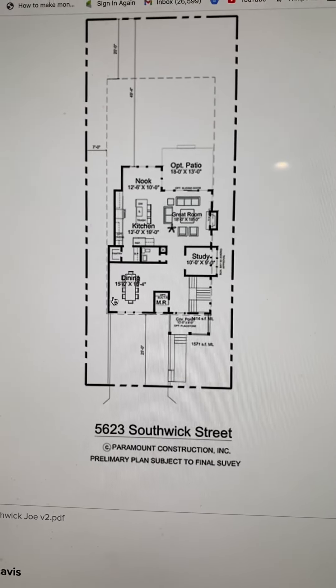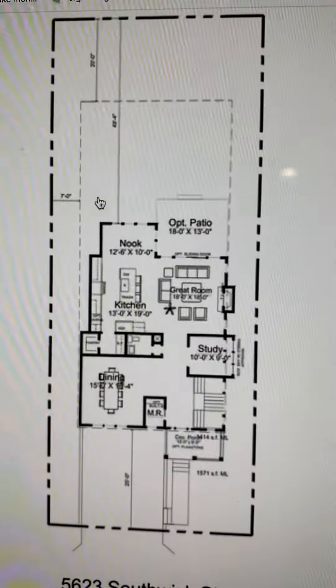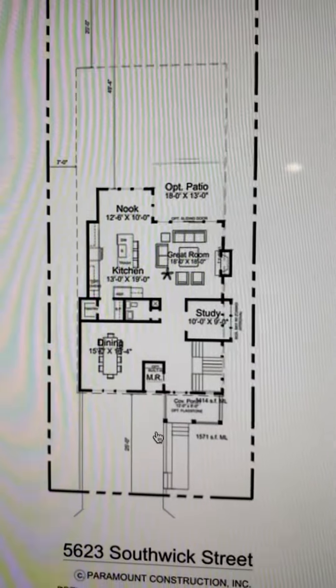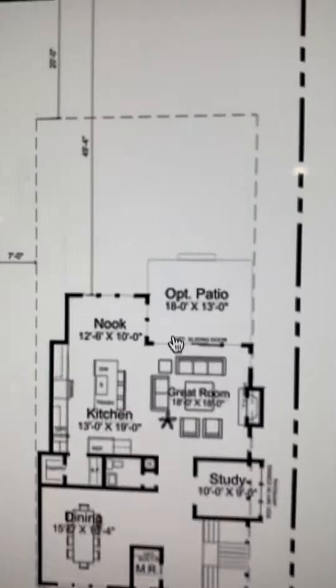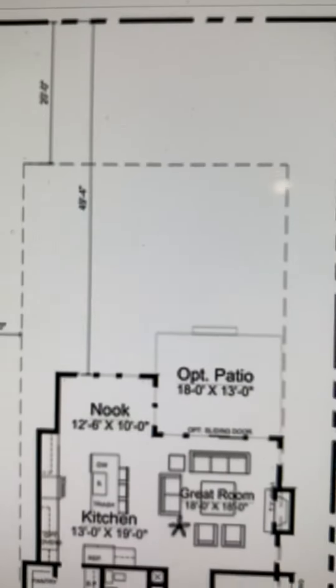This is the lot. It's 6,200 square feet. Here's the property line — the sides are dotted in a dashed line. The inner dashed line is the buildable area. You can see the backyard is about 47 or 48 feet.